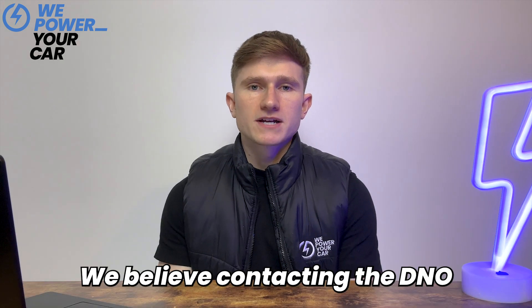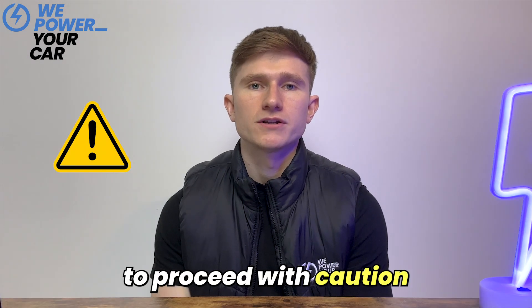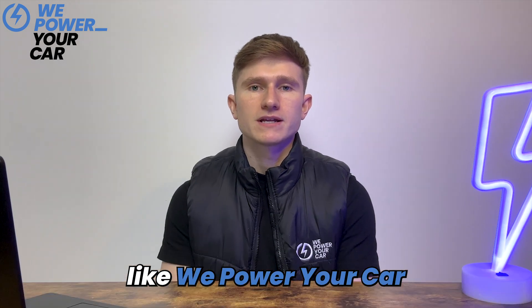Sometimes your EV charger installer may install the charger first and then submit the ENA form within 28 days, but this is only when the installation meets specific requirements, which is rare. We believe contacting the DNO before every installation is always best to ensure we have approval and that the charger install will be compliant. If an installer or installation company does not mention the DNO at any stage during the installation process, it's best to proceed with caution as this could lead to an unsafe installation and future issues. We recommend leaving the ENA application form to a professional installation company.